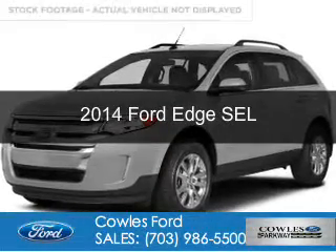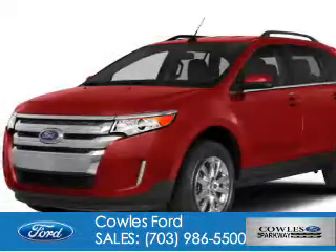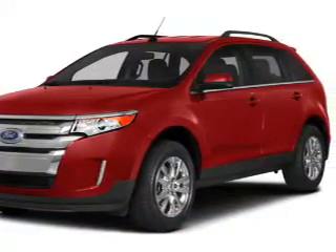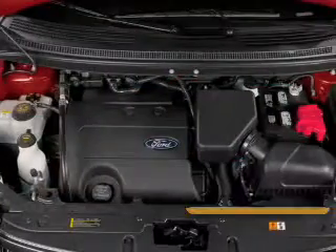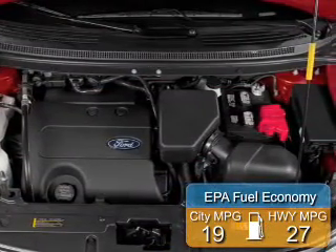This is a new 2014 Ford Edge. It's powered by front-wheel drive, a 3.5-liter six-cylinder engine, and a six-speed automatic transmission. Great fuel efficiency saves you money by requiring fewer trips to the gas station.